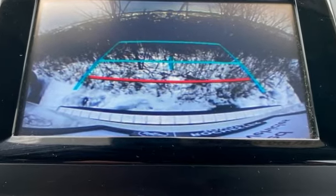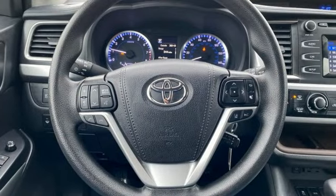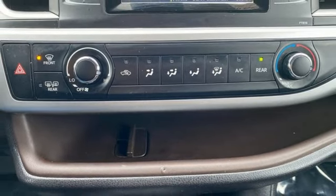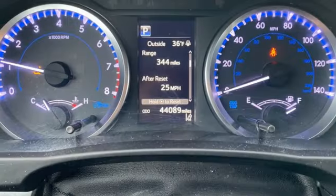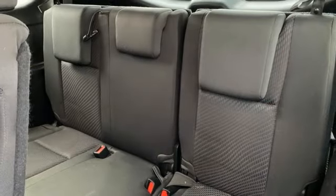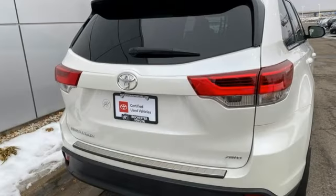And it comes with all the amenities you need: wireless phone connectivity, manual tilting steering column, streaming audio, V6 engine, manual telescoping steering column, selective service internet access, external memory control, aluminum wheels, four-wheel drive, and automatic transmission.